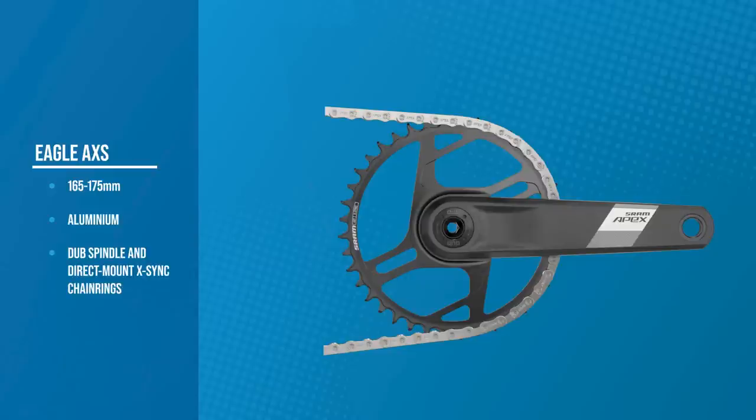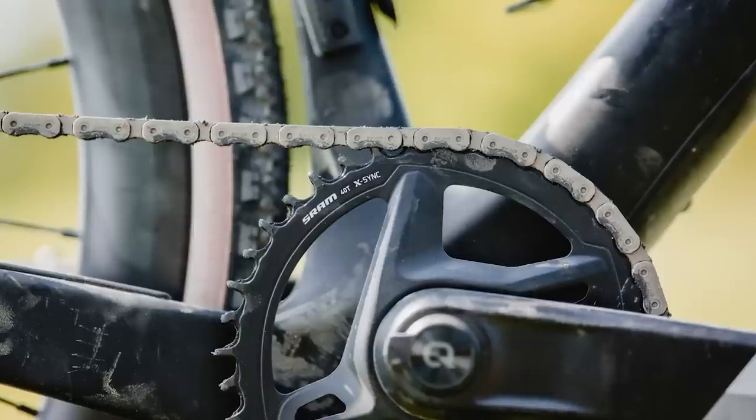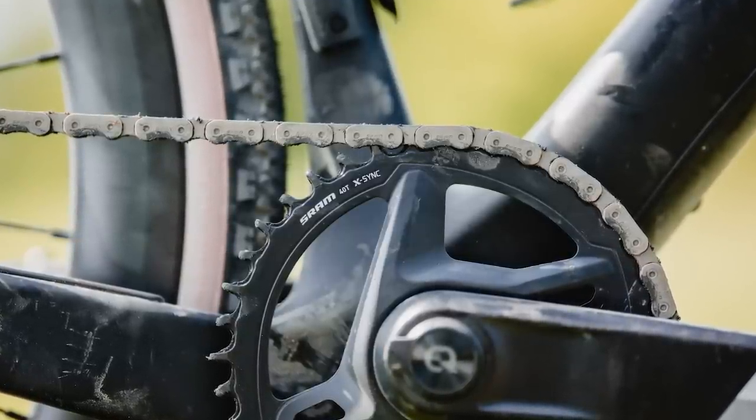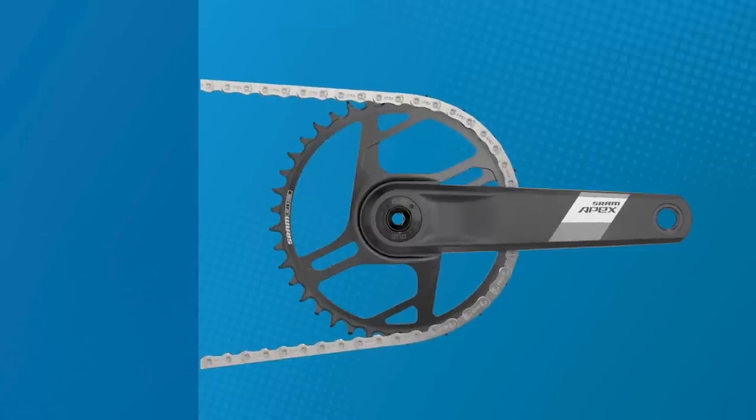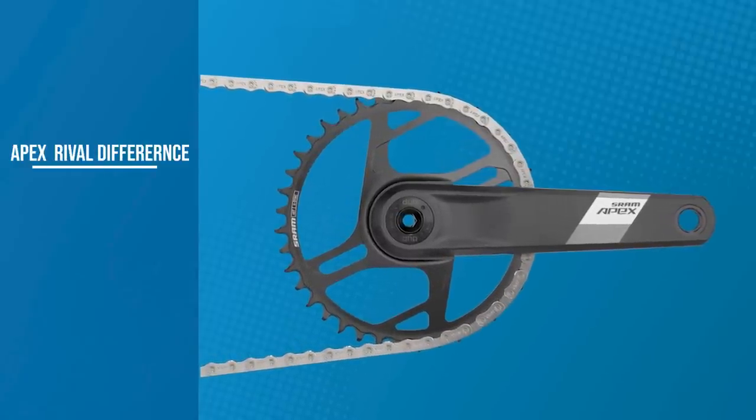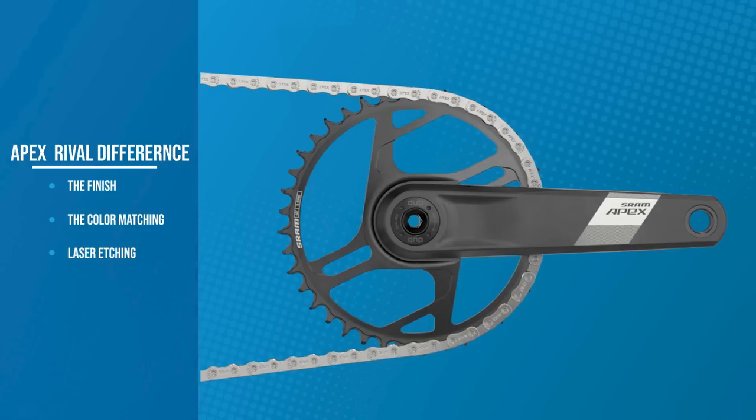The crank arms are aluminium and use the DUB spindle and direct mount X-Sync chainrings we've seen on many other SRAM groupsets. That's great for a wider chain line, which plays nicely with wider tyres. Chainrings are available in sizes ranging from 38 to 42 teeth in two-tooth increments, featuring the company's direct mount 8-bolt interface. A 42-tooth steel chainring is standard issue on all OEM builds, differing from Rival by way of finish, colour matching, and laser etching.